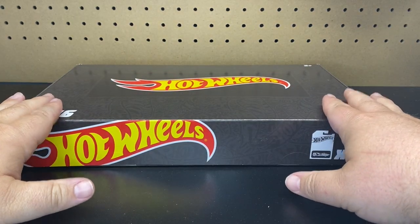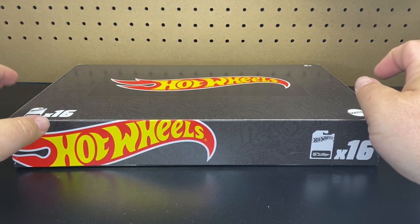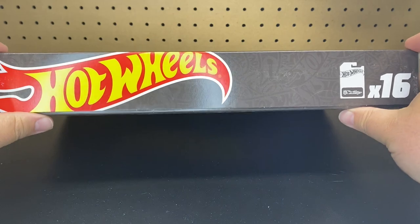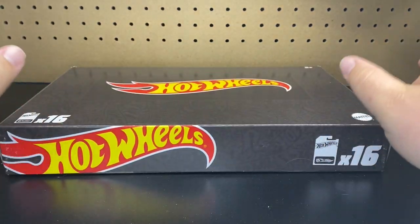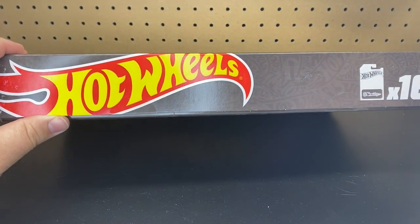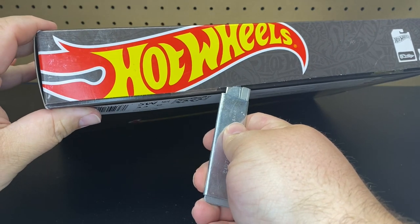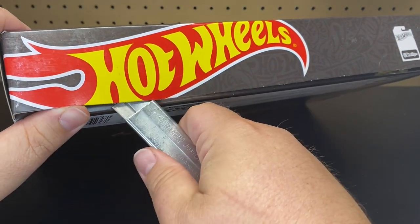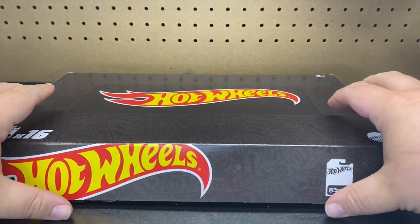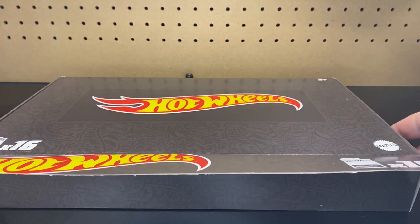We are continuing our Amazon Black Box unboxing. We are on Mix H. We got G, H, and I have on pre-order — they're calling it I, but it's really the J case. I have not seen them update anything else past I. So this is the Amazon Black Box Mix H, 16 cars, guaranteed first to market.